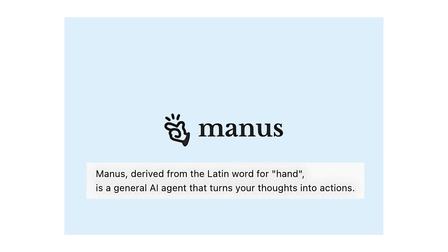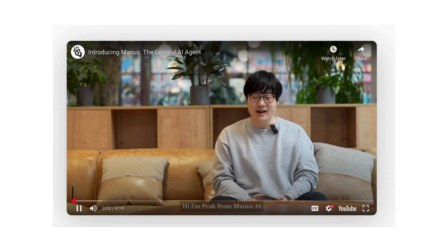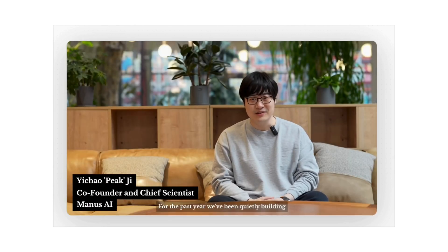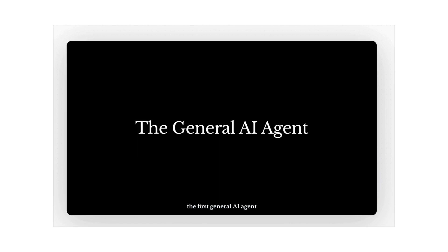First up is Manus AI. The name comes from the Latin word for 'hand.' They've been quietly building what they believe is the next evolution in AI, and today they're launching an early preview of Manus — the first general AI agent.